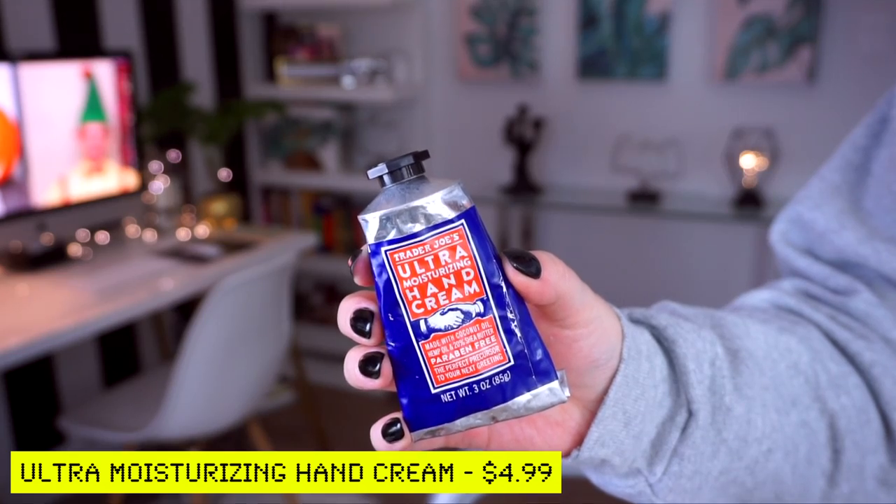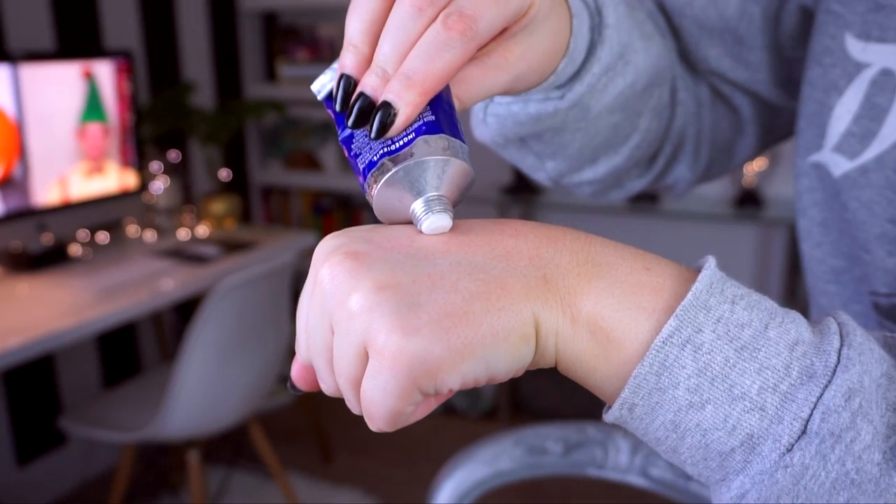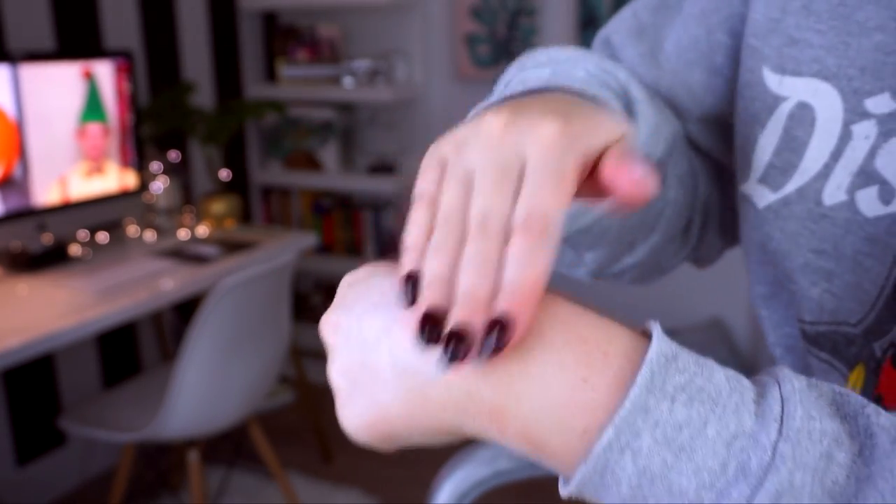Last but certainly not least is the Ultra Moisturizing Hand Cream with coconut oil, hemp oil, and 20% shea butter — paraben-free and a great precursor to your next meeting. I always keep a hand cream in my purse, especially since my cuticles get so dry after washing my hands. It does contain cannabis sativa organic hemp seed oil. The mistake I made at first was saturating my hands with it — it wouldn't fully absorb and left a slimy feeling after washing. A little bit goes a very long way — just enough to immediately absorb. The scent is very light, clean, and not overpowering. Highly recommend.